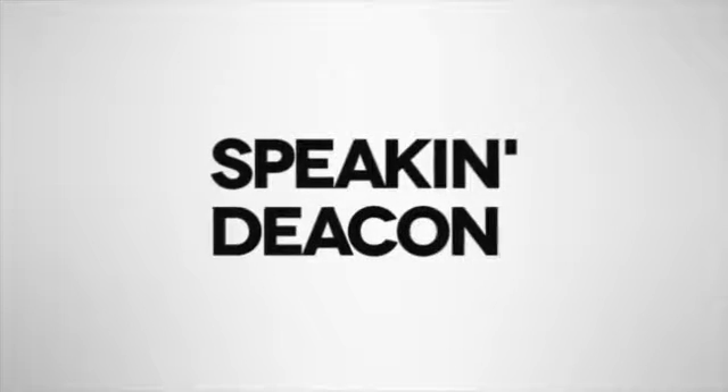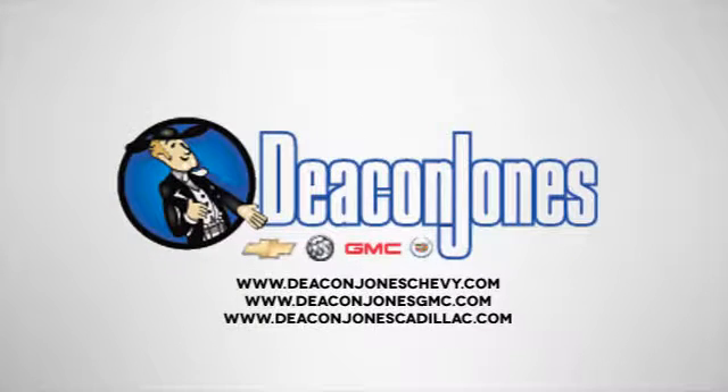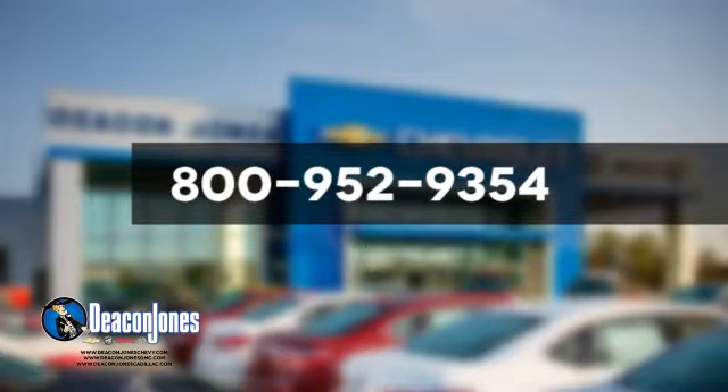Visit Deacon Jones Chevrolet Buick GMC Cadillac today. Give us a call at 800-952-9354.